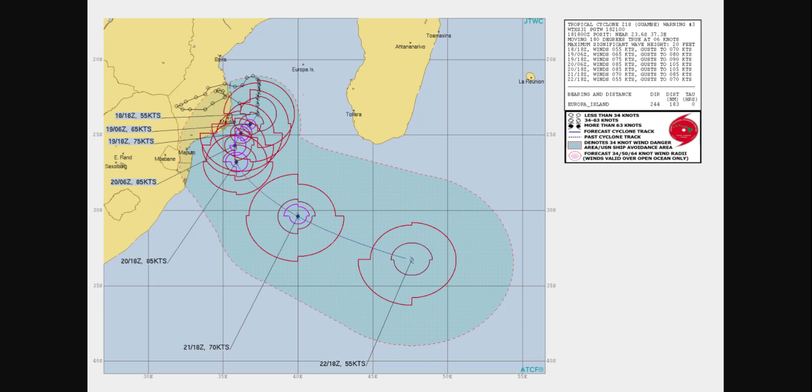The radius of 50-knot winds is 70 nautical miles in the northeast and southeast quadrants, 45 nautical miles in the southwest quadrant, and 65 nautical miles in the northwest quadrant. The 34-knot wind radii are 135 nautical miles in the northeast quadrant, 135 nautical miles in the southeast quadrant, 95 nautical miles in the southwest quadrant, and 125 nautical miles in the northwest quadrant.